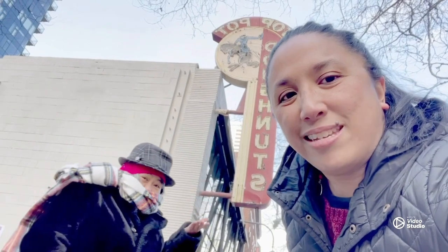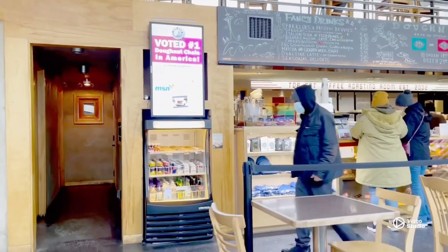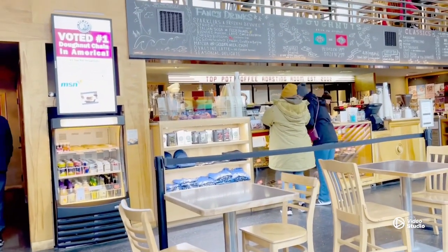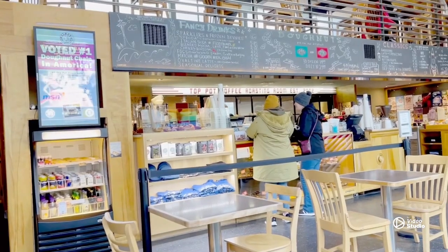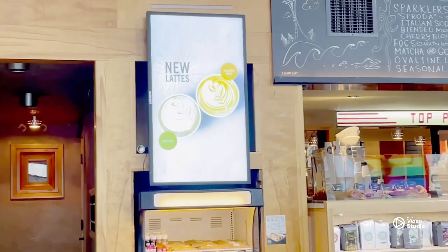Welcome back to Sherrodes! We're now here at Top Pot Donuts and we're going to give you guys a donut tour. This tour is called an underground donut tour, and no, we are not physically going underground. Underground means the mom and pop shops, the hidden gems, the unknown shops.